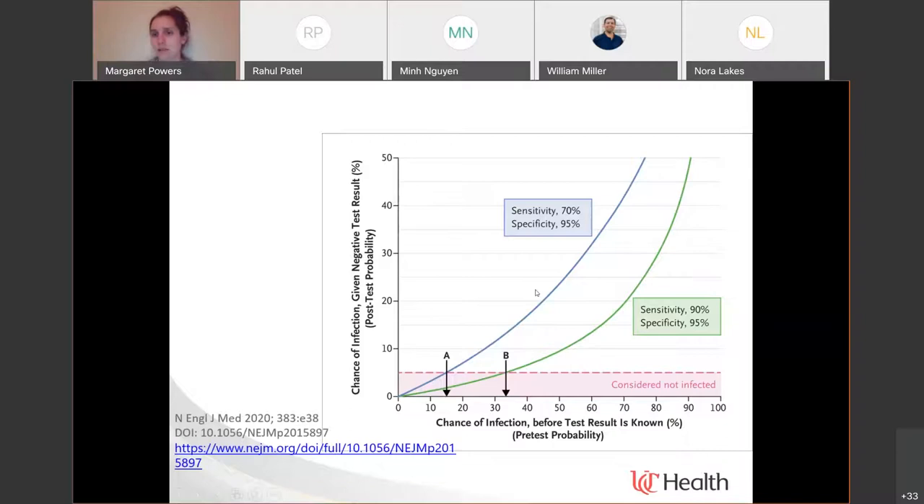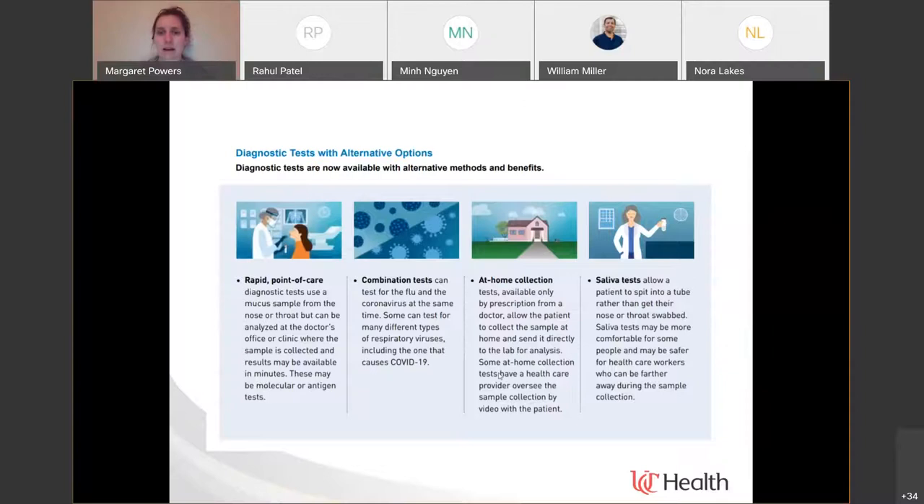There are a lot of ways we continue to talk about improving diagnostic testing. There is a push for rapid point-of-care tests, combination tests combining influenza, RSV, and SARS-CoV-2 into the same platform, making testing more accessible including at-home testing, and changing specimen types — for example, whether saliva might be something we could access more easily to expand testing.